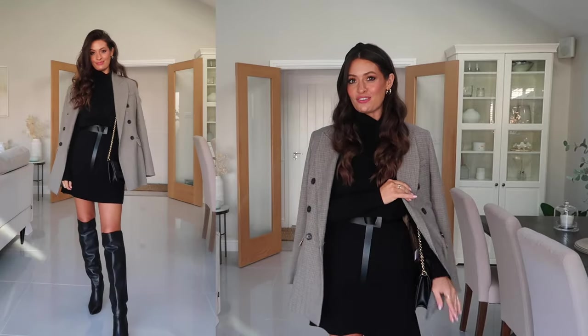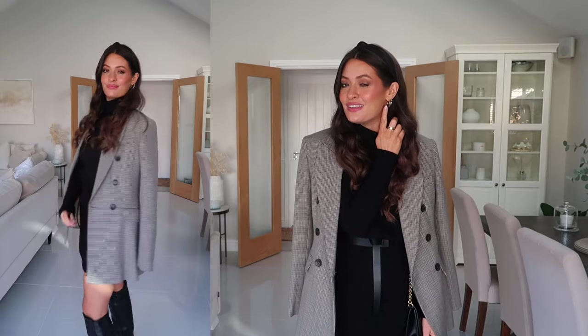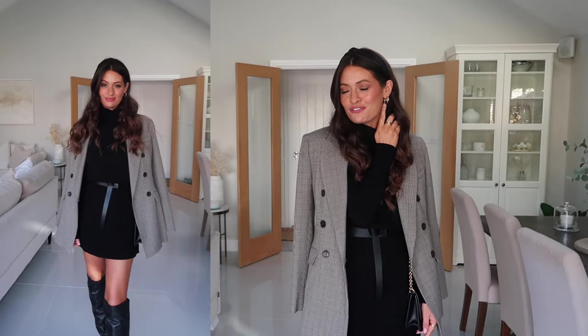I've also popped on a little black headband just to change up the look a little bit — it makes the outfit a little more preppy and gives a slightly different look. You don't need to style this outfit with a headband; I know this style probably isn't for everyone, but I just thought it looked quite cute to finish off the look. I've also popped in these double gold hoops from Mejuri.